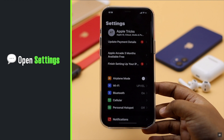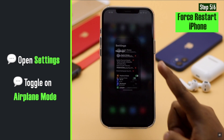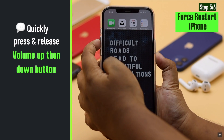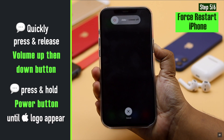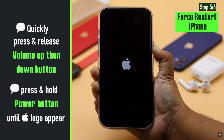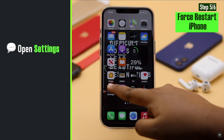You can turn on Airplane Mode to refresh your cellular connection signal, then give your iPhone a force restart. Quickly press and release the Volume Up button, then the Volume Down button. Now press and hold the Side button until you see the Apple logo. Then go to Settings and toggle off Airplane Mode.